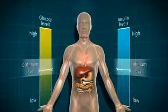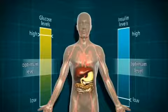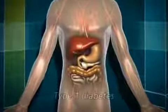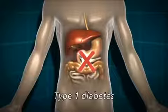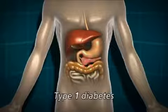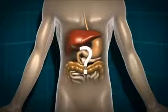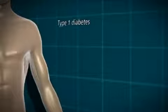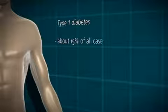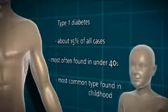However, in some people the system doesn't work properly and they develop diabetes. There are two main types of diabetes: type 1 and type 2. In type 1 diabetes, the body isn't making any insulin at all, because of an autoimmune response whereby the body has destroyed the insulin-producing cells in the pancreas. We don't entirely know why that happens in some people and not others. Type 1 diabetes accounts for about 15 percent of all cases, and it's most often found in the under 40s — it's by far the most common type of diabetes found in childhood.